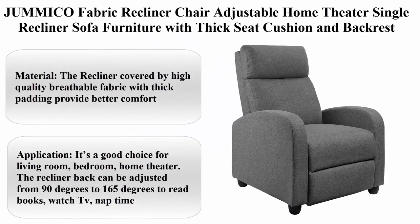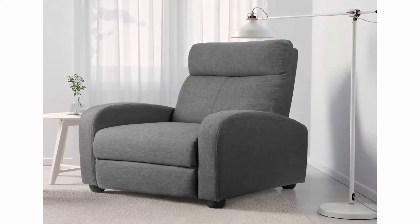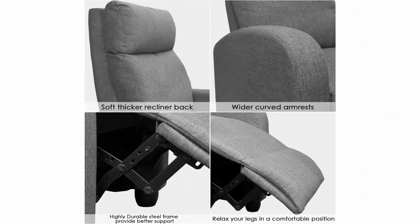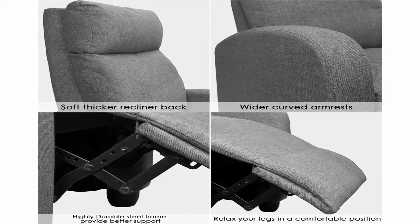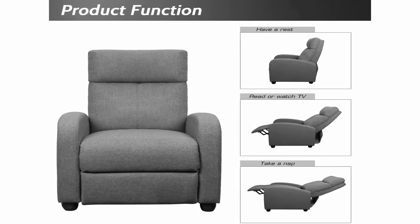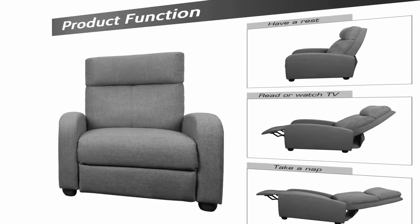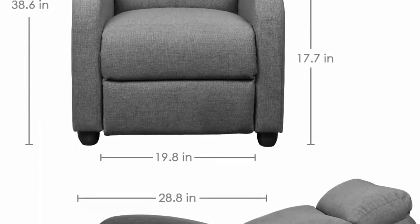Top 8: Jumiko fabric recliner chair — adjustable home theater single recliner sofa furniture with thick seat cushion and backrest, modern living room recliner, gray. Brand: Jumiko. Material: textile. Color: gray. Style: modern. Item weight: 59.5 pounds. About this item: covered in high-quality breathable fabric with thick padding for better comfort. Good choice for living room, bedroom, or home theater. The recliner back can be adjusted from 90 degrees to 165 degrees. Steel frame design for stability; freely adjustable footrest angle.